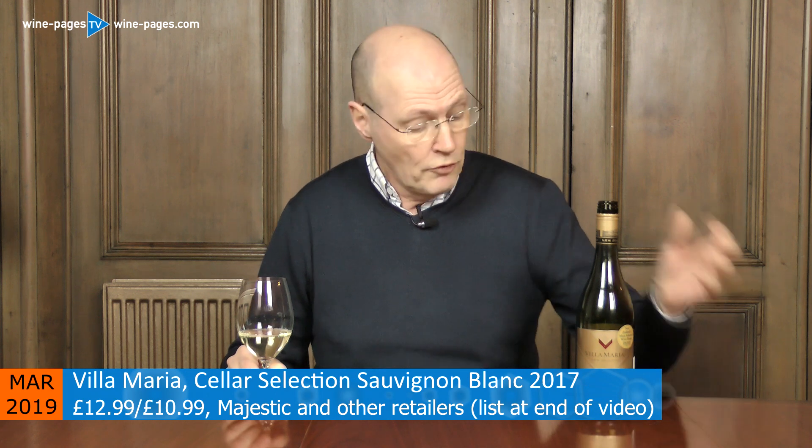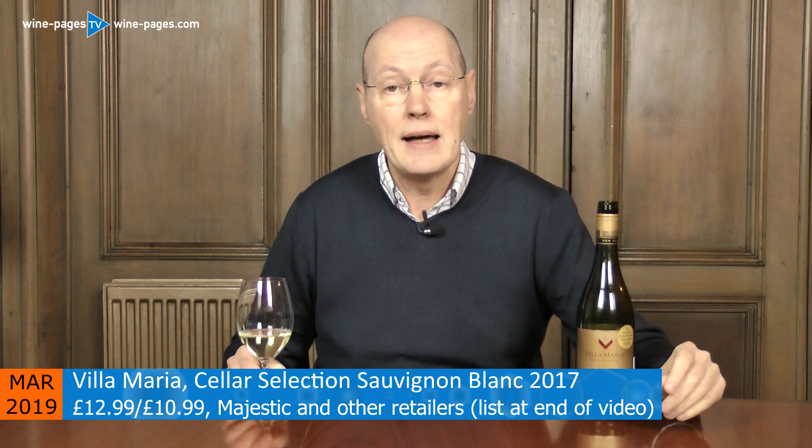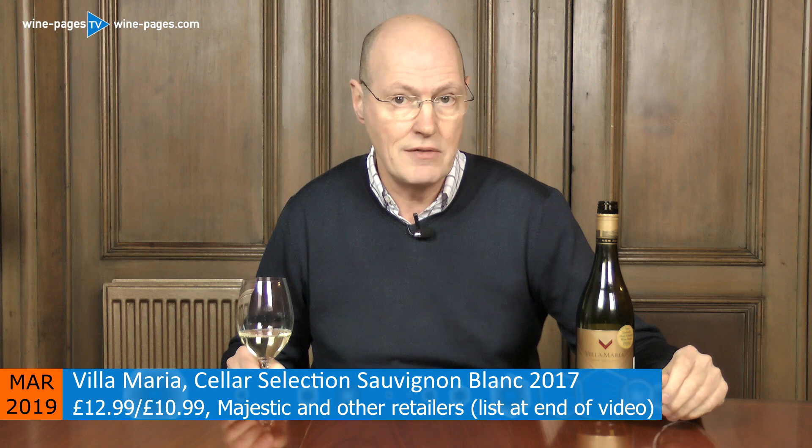Well, I'm delighted to say that this week's Wine of the Week is from a big brand — certainly one of the biggest names in Marlborough Sauvignon Blanc here in the UK: Villa Maria. This is the Villa Maria Cellar Selection Sauvignon Blanc from Marlborough, New Zealand, and it's the 2017 vintage.